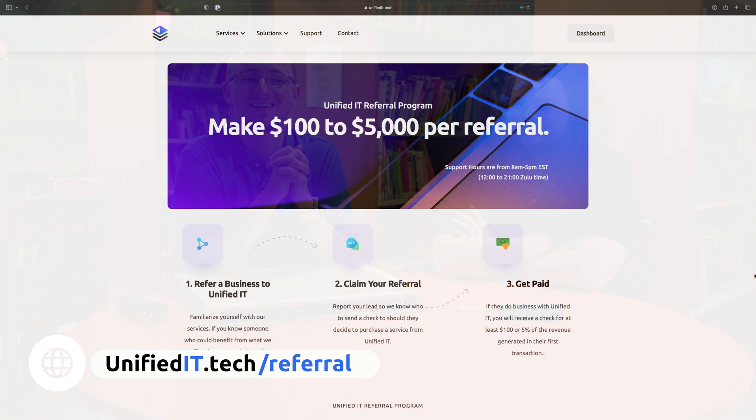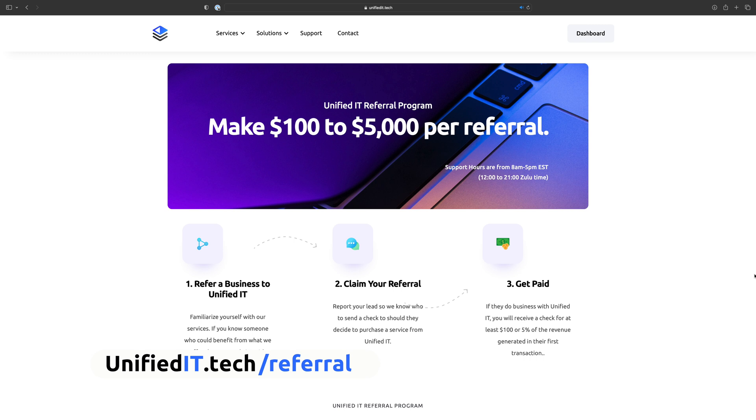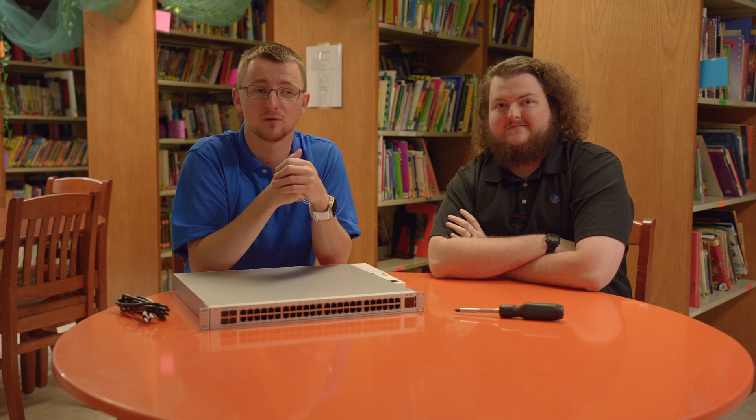If you guys know anyone who needs IT consulting, head on over to unifiedit.tech. You can get up to a thousand dollars depending on the project through our referral program. IT consulting - if you know anyone, we're happy to help. With that, we'll catch you guys in the next one. See you!